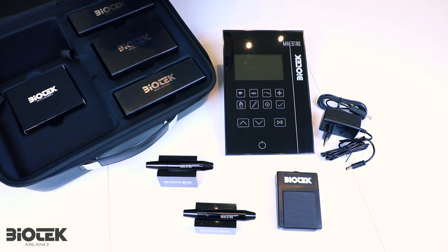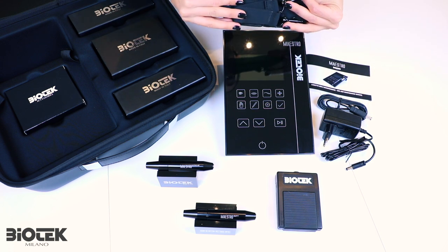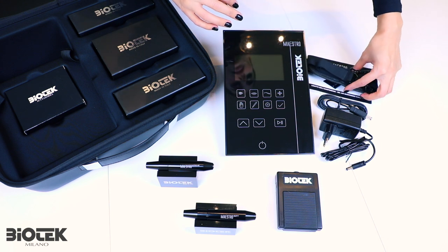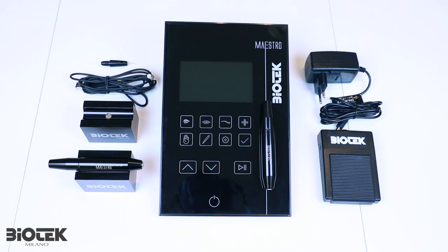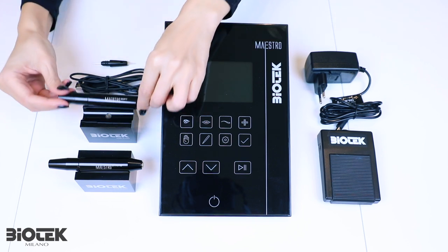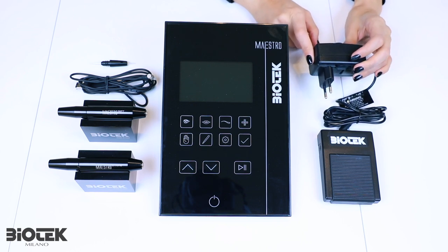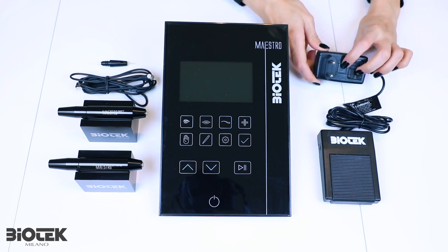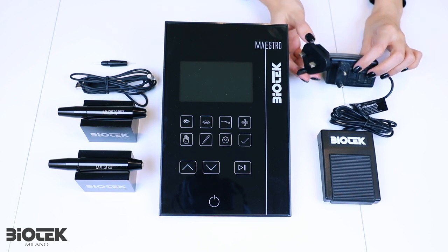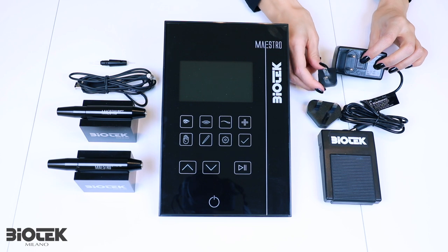In the pocket of the case you can find the manual with instructions, and a useful shoulder strap to carry your Maestro case during your working days. Now we are ready to set up our Maestro device. First, let's remove the handpiece from the magnetic surface. Now we can plug the power control unit to the electricity. Every Maestro device will already be equipped with the right power plug adapted and compatible to your country's local power plug system, so our staff will make it ready for you to use as soon as you receive it.